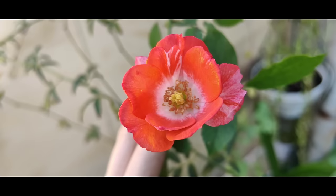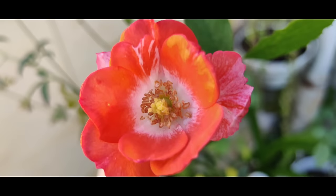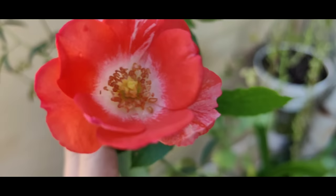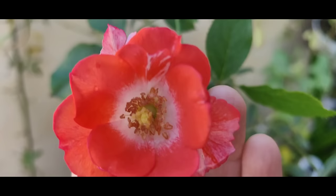Here we have another miniature rose by Wabara Rose Farm Keiji, called Kaleen — very lovely coral red with white center. Reminds of Little Artist, except that it is a very bright color, like a poppy.